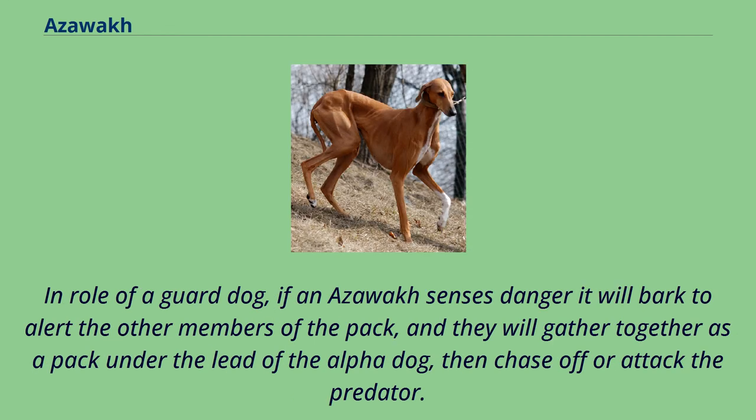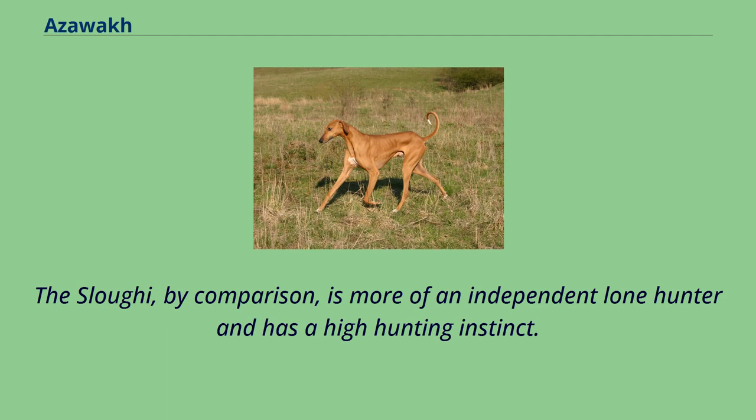In the role of a guard dog, if an Azawak senses danger it will bark to alert the other members of the pack, and they will gather together as a pack under the lead of the alpha dog, then chase off or attack the predator. The Slugi, by comparison, is more of an independent lone hunter and has a high hunting instinct.